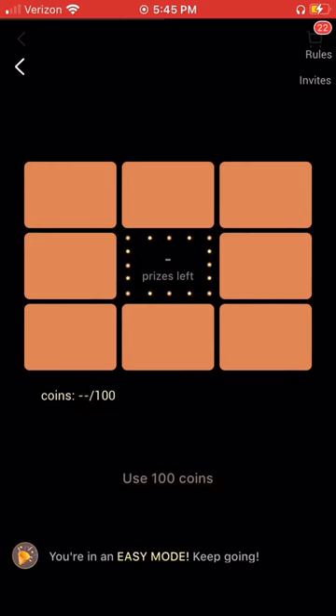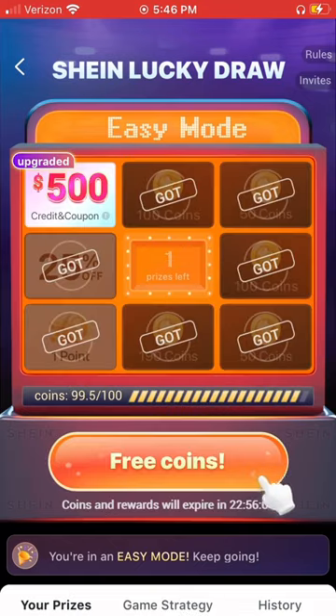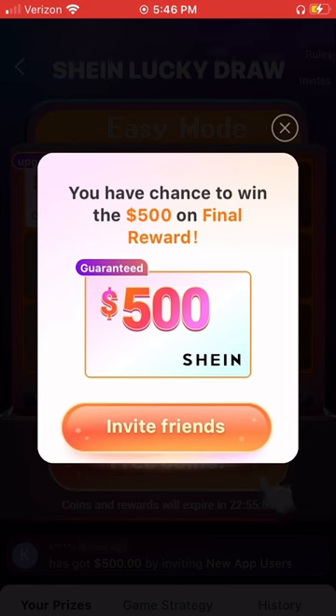And you can help me, yourself, and others win a nice $500 gift card prize. Hope this helps, and enjoy!